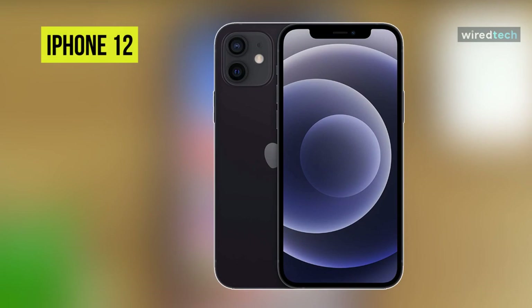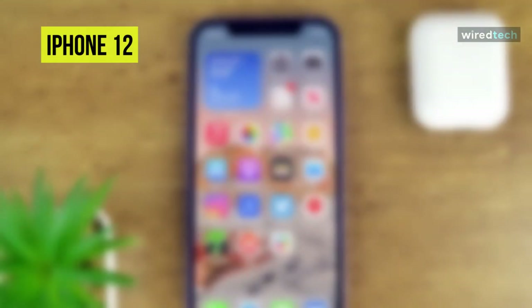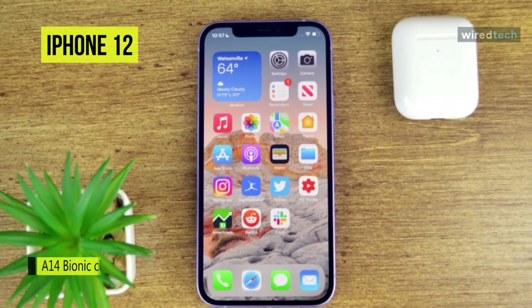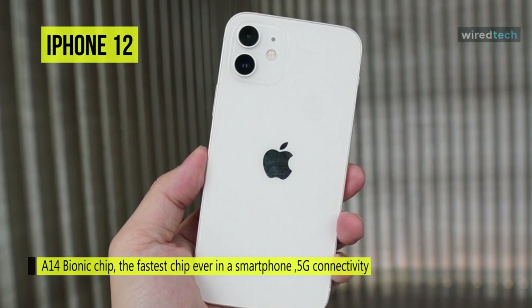iPhone 12. The iPhone 12 is Apple's latest generation of smartphones, offering an OLED display, 5G connectivity, the A14 chip for better performance, improved cameras, and MagSafe, all in a new squared-off design.